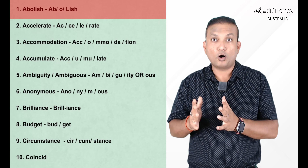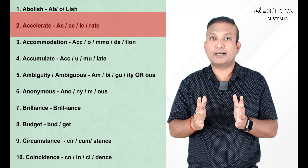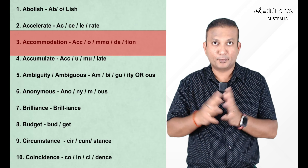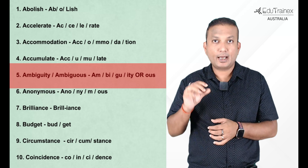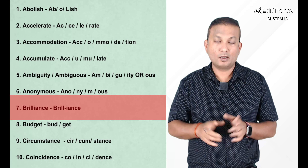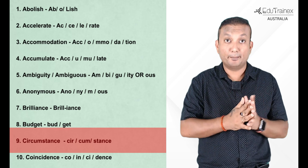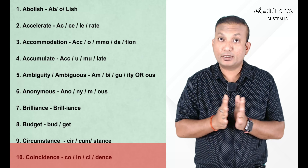The first spelling was Abolish — A-B-O-L-I-S-H; the vowel O is a short O sound. Second word is Accelerate — note the sound of E. Next is Accommodation — double C and double M in the word, please memorize. Accumulate — again double C. Ambiguity and Ambiguous — ending in I-T-Y or O-U-S. Brilliance — again with a double L. Budget is simple where the D is almost silent. Circumstance — C-I-R, we know from 'circle' how it's spelled; 'come' is not C-O-M-E but C-U-M. Coincidence — C-I not S-I, and the ending is C-E not S-E.